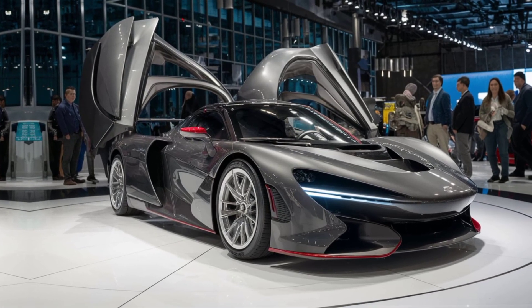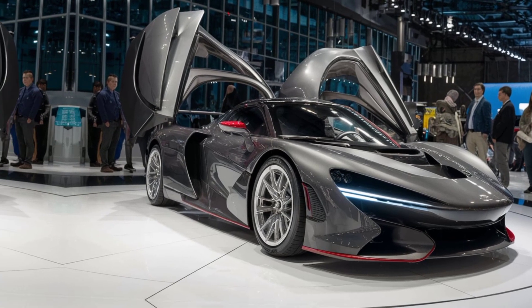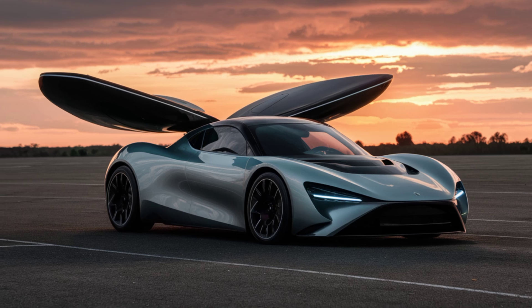With a range of 300 miles on a single charge and speeds reaching up to 200 miles per hour, the Aramable X isn't just a flying car — it's the future of personal transportation.